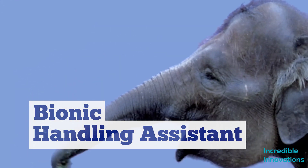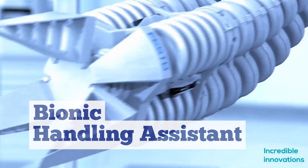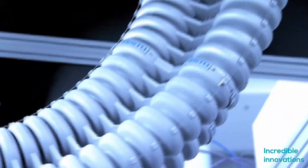Bionic Handling Assistant. An elephant's trunk is a very complex and most versatile tool, used for breathing, smelling, touching, grasping, and producing sound. It's probably the most amazing body part of the animal kingdom.